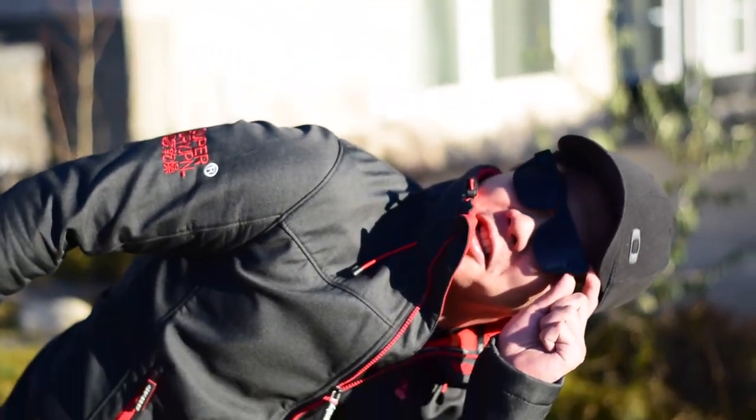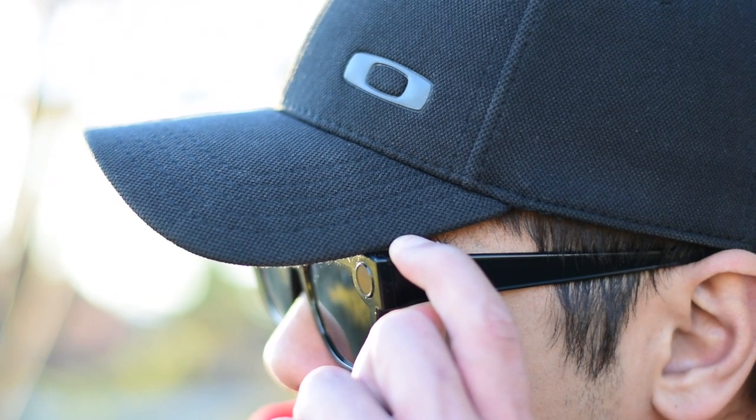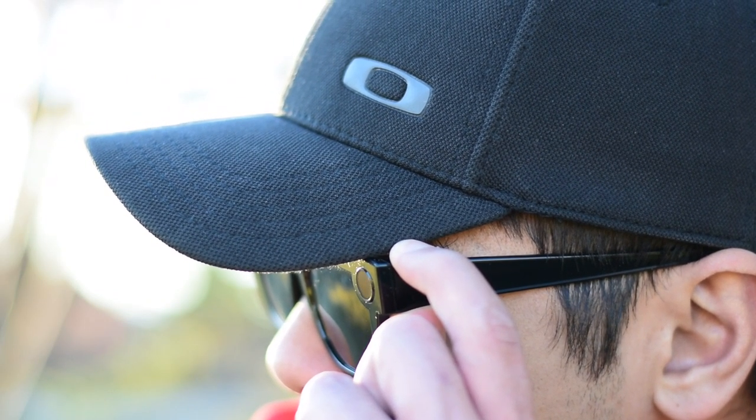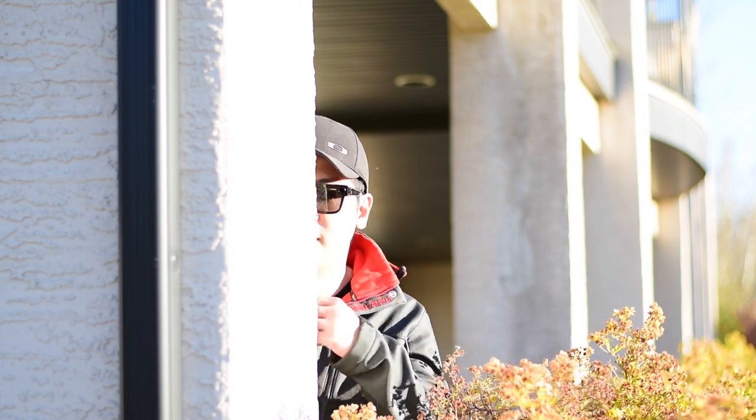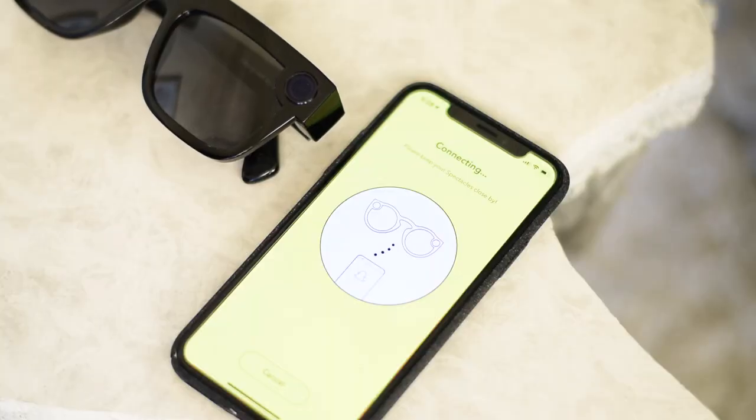The spectacles are pretty much ready to go when you are. There's really no on button. Instead, you put the glasses on and all it takes is one tap of the button to start recording. You tap once to record 10 seconds of video, and extra taps give you an extended 10 seconds, up to a maximum of 30 seconds. Holding down on the button will allow you to shoot a photo. The ring on the glasses will illuminate to inform people you are recording.